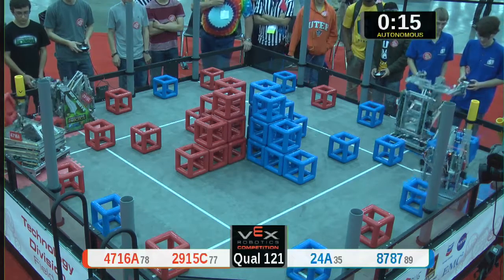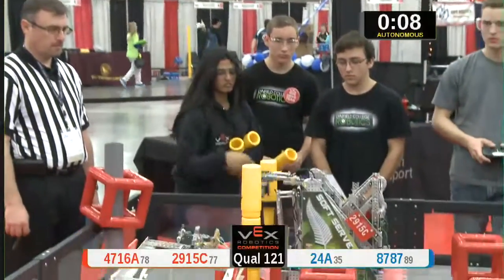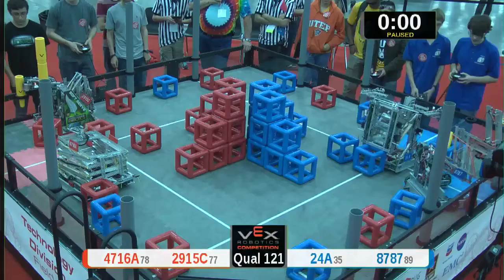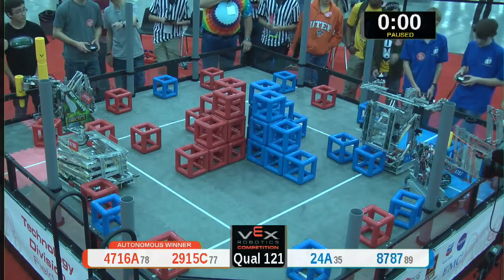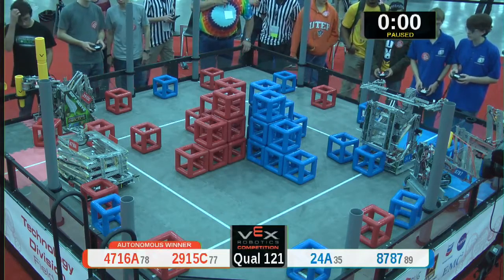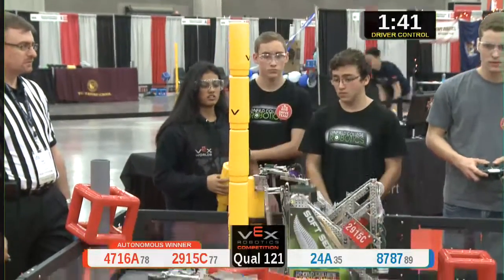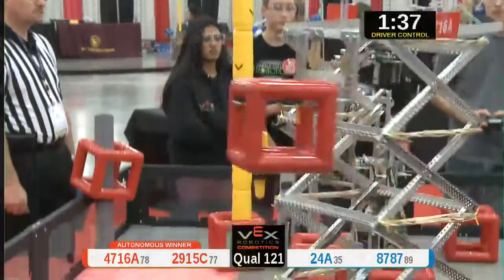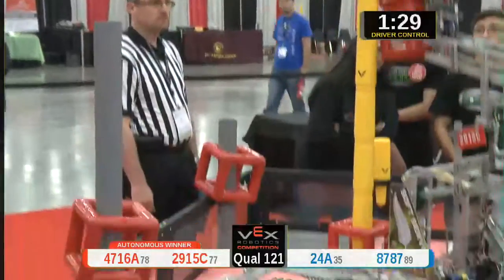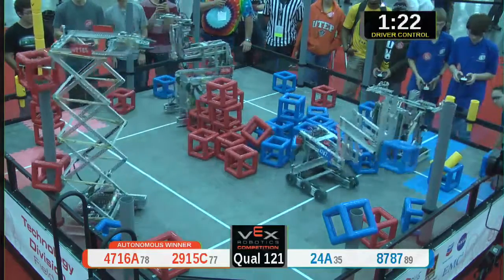Red Alliance is going to town — they've got four skyrise pegs in place. Drivers and robots are moving on the field. Red has a sick stack with skyrise pegs and they're going to start loading up those with beautiful red cubes. Blue Alliance is working on one of their own.